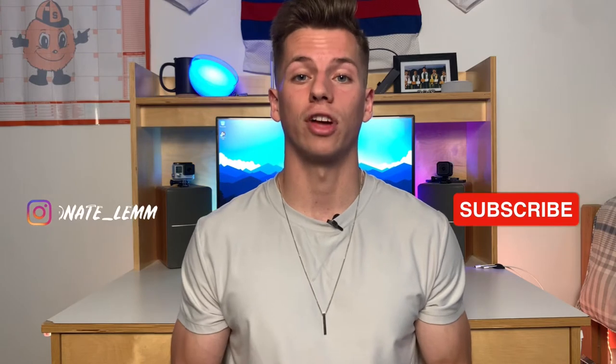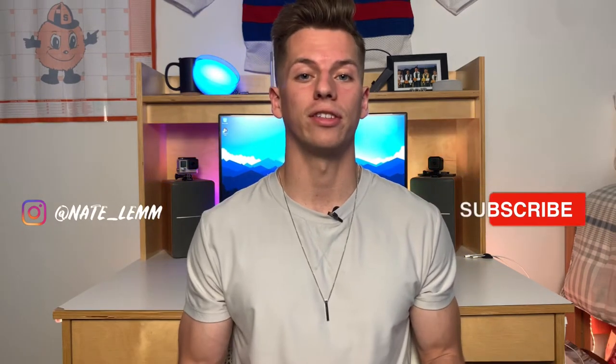Before I get into the video, if you're new to the channel and you're into tech — reviews, unboxings, tips and tricks — please subscribe as I have more videos coming in the future. And so with that being said, here is my list of essential dorm room tech that I believe every college student should have.